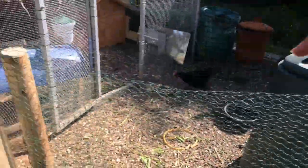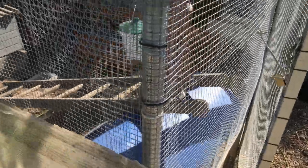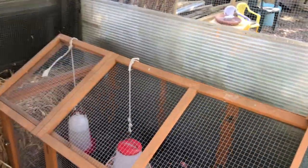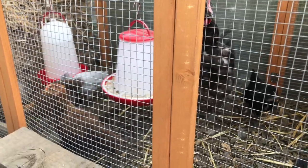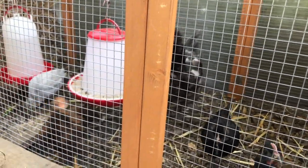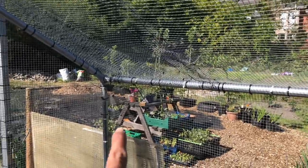We have four ladies out here and then there's Lady B - I won't say her real name - and she has her chicks. Let's go in quickly and see them. There they are - there's six of them in there, they're doing really well. I think only two of them are males, which is absolutely brilliant.